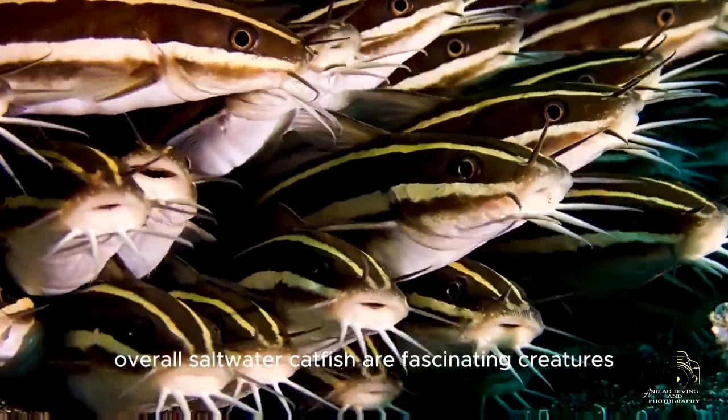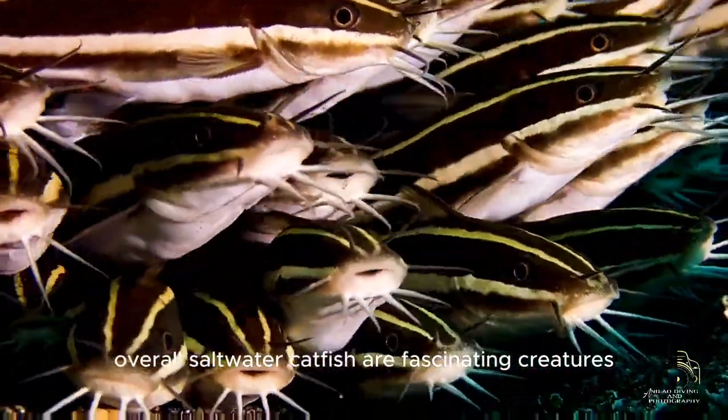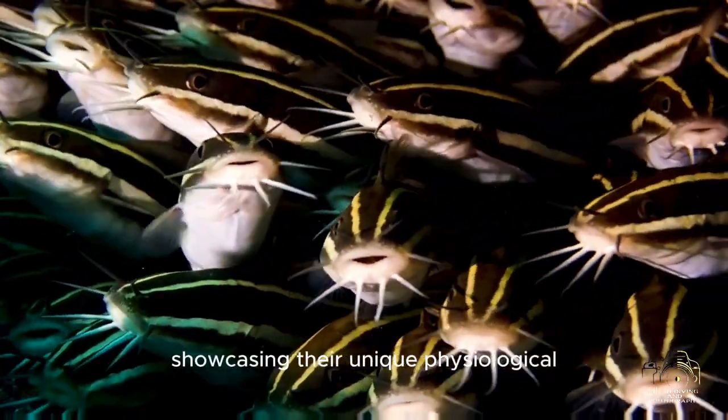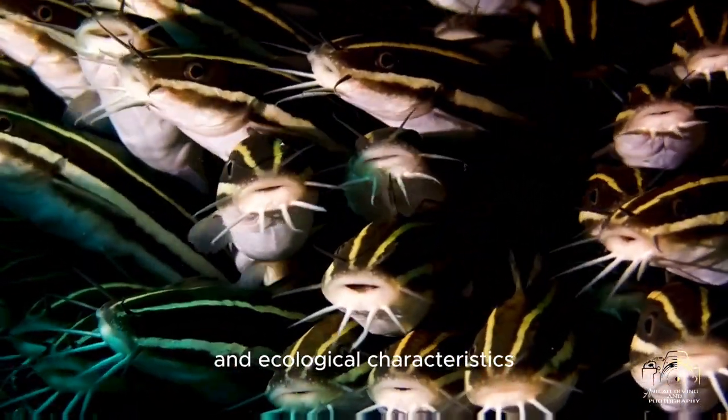Overall, saltwater catfish are fascinating creatures that have successfully adapted to thrive in various saltwater habitats, showcasing their unique physiological and ecological characteristics.